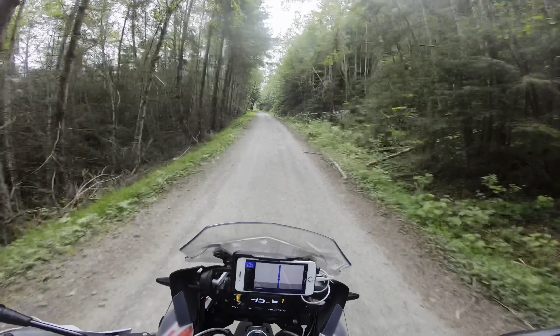So this is the spot where we had all that snow last time. Stop here for a sec.